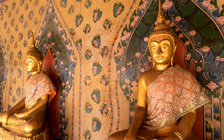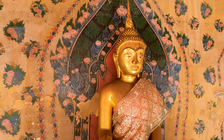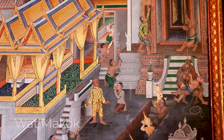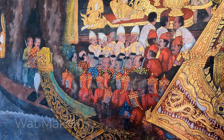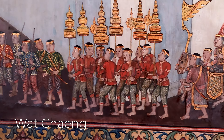Wat Arun has been around since the time of the Ayutthaya Kingdom. Back when it was originally built, it was called Wat Makok. However, the name was changed by Taxan. Taxan changed its name to Wat Chang, and that was in 1767.